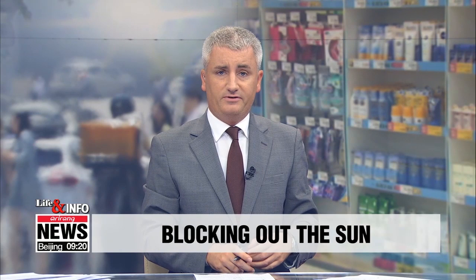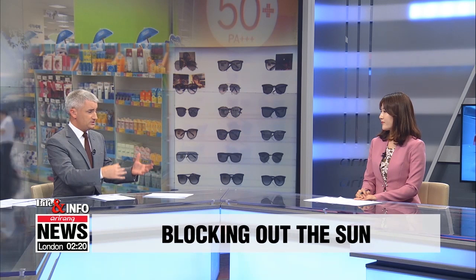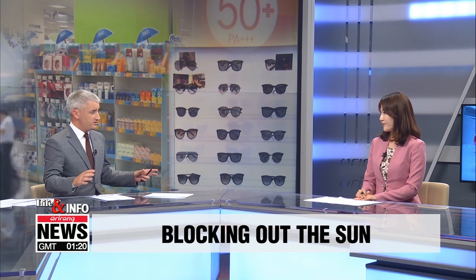It's time now for our life and info segment where we focus on information useful for your everyday life. Today we're going to be specifically talking about Korea, but if you live in a hot country it will also come in useful. We have our business correspondent Kim Hyesung joining us in the studio to discuss ways to block out the sun. We're talking about this topic with a business correspondent because the sun protection industry is really growing fast in South Korea.